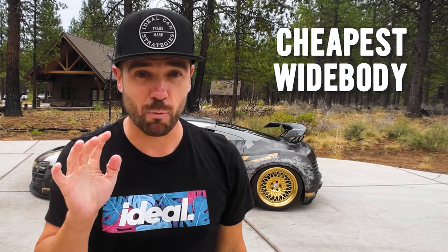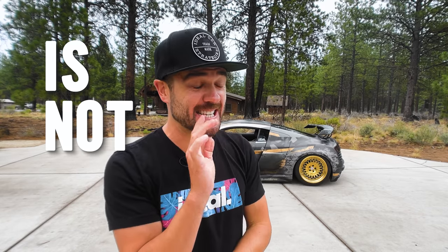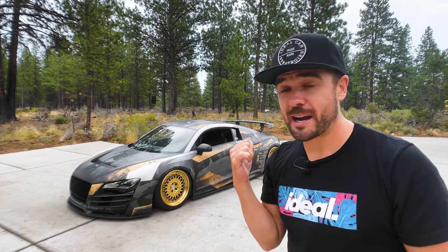That is the cheapest wide-body supercar in the world, and I'm going to show you why modifying your car is not worth it — well, maybe it is worth it to you, but it's not worth it financially. I'm going to show you exactly why with this ideal supercar, because this little R8 started life as a Gen 1 V8.